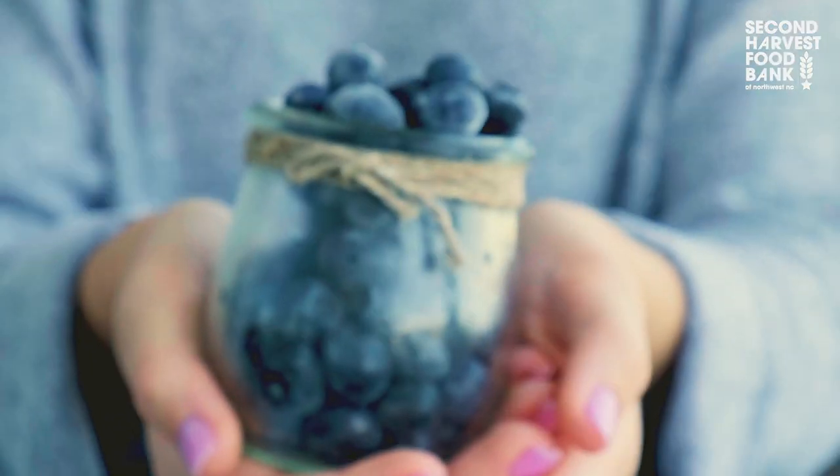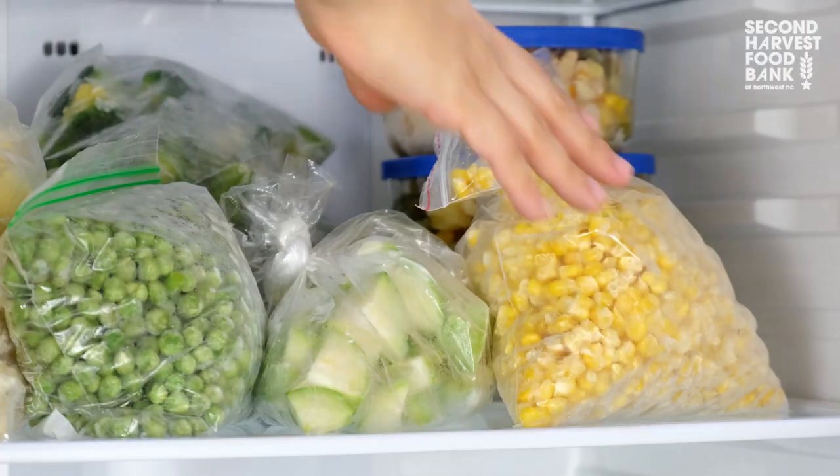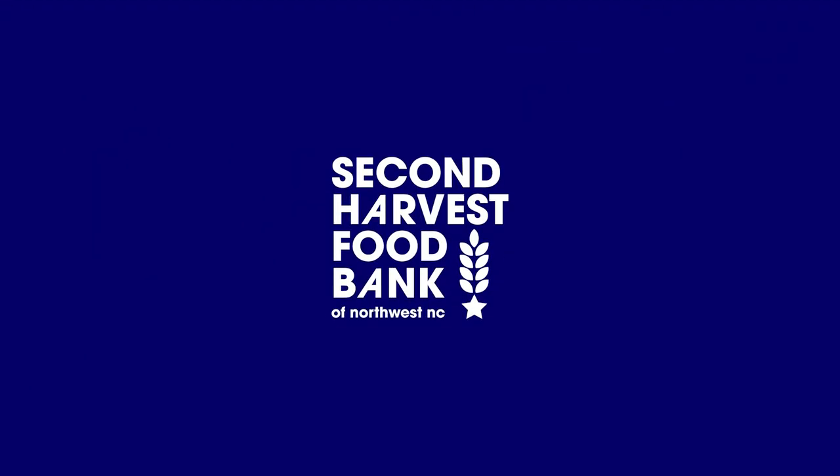Most produce maintains its quality when frozen — up to six months for fruits and 12 months for vegetables. We hope these tips were very helpful in making your food last longer and, in turn, reducing food waste overall. We hope these tips help you prioritize your fuel for the future.